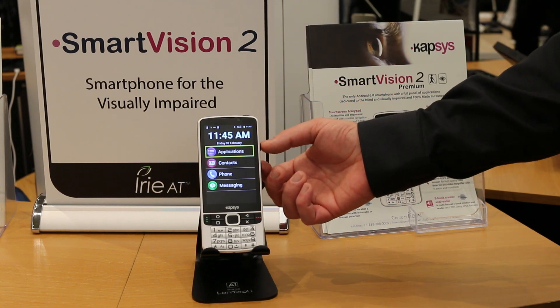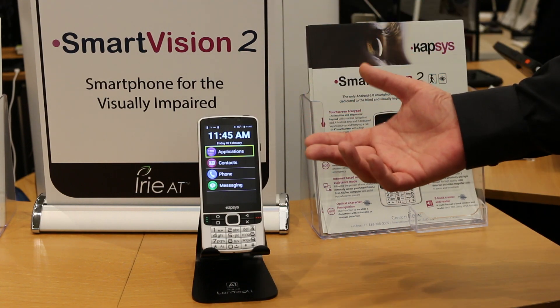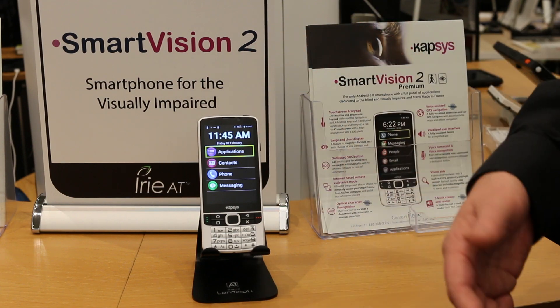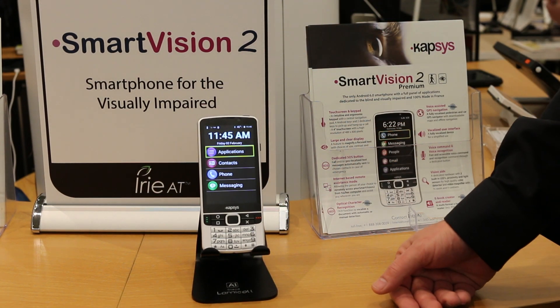You just press the button and use Google Assistant like you would on an Android phone, plus it has expanded capabilities beyond that, so you can fill out and write emails, do text by voice, and really control the entire phone any way that it works for you. So that's your tech tip for this week. My name is Brian Norton with the INDATA Project at Easterseals Crossroads in Indiana.